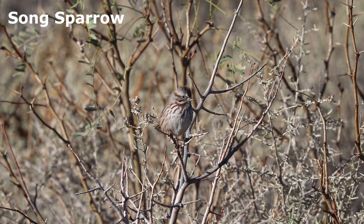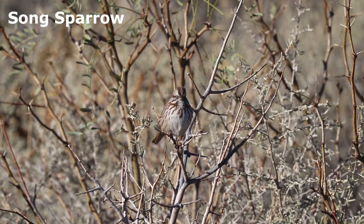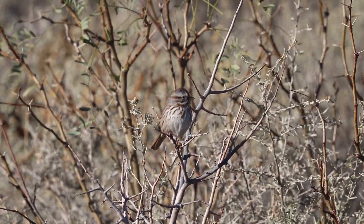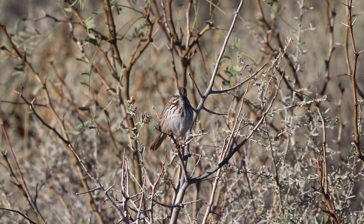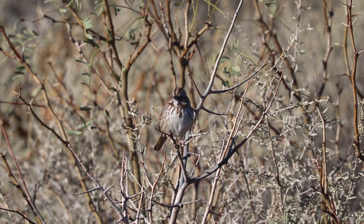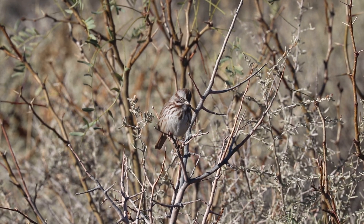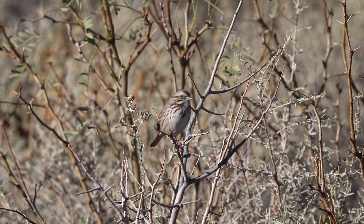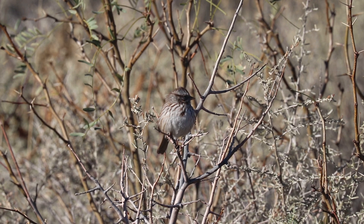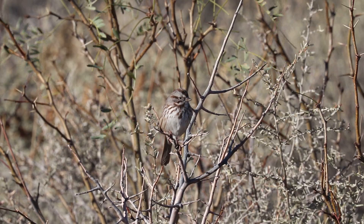The song sparrow can often be found here in winter. Compared to most sparrows, this medium-sized sparrow is heavily streaked with a long, rounded tail. It is one of the most variable birds in North America, with a total of 24 subspecies being recognized by scientists. In general, coastal and northern birds are darker and streakier, with southern and desert birds being of a paler plumage.